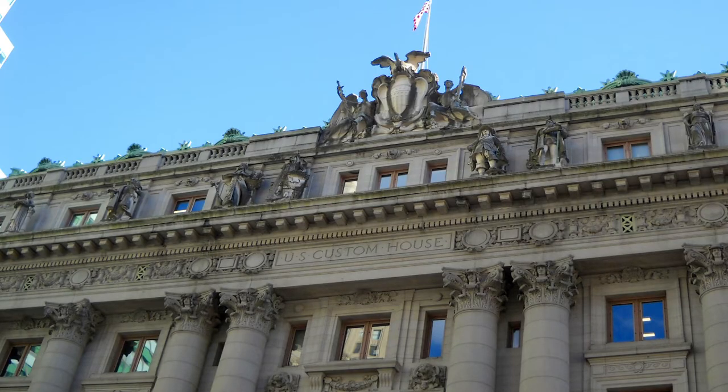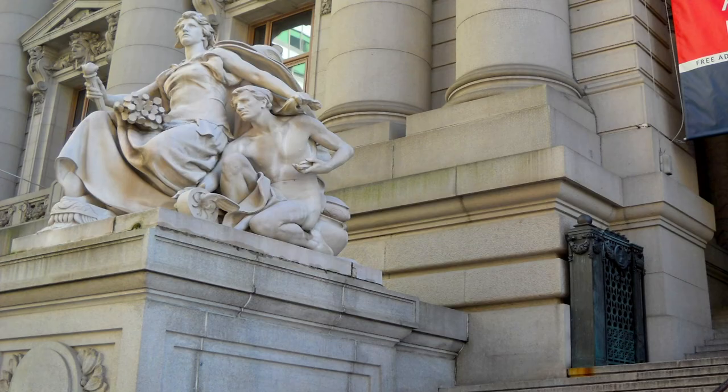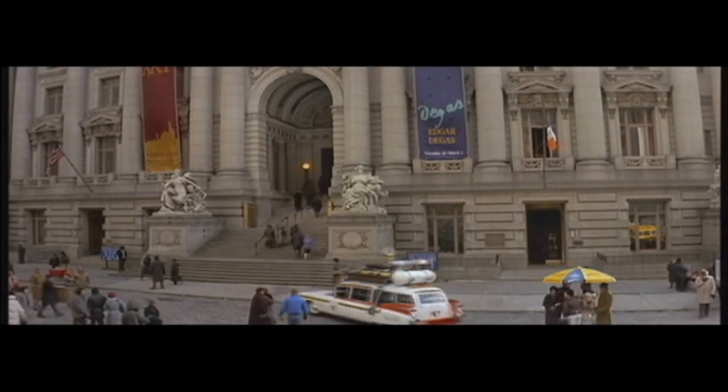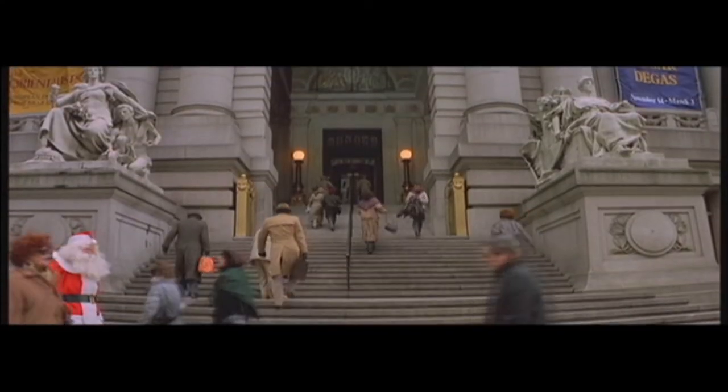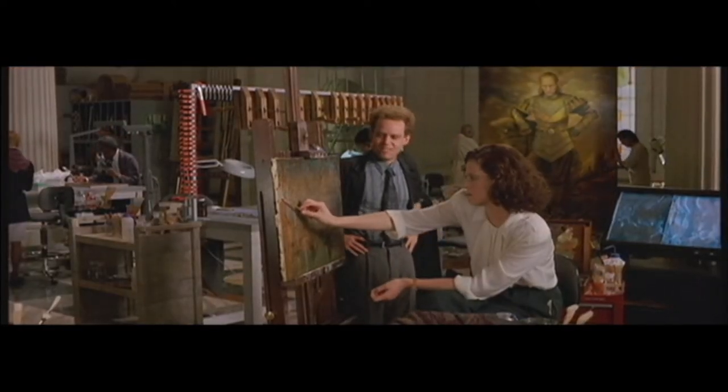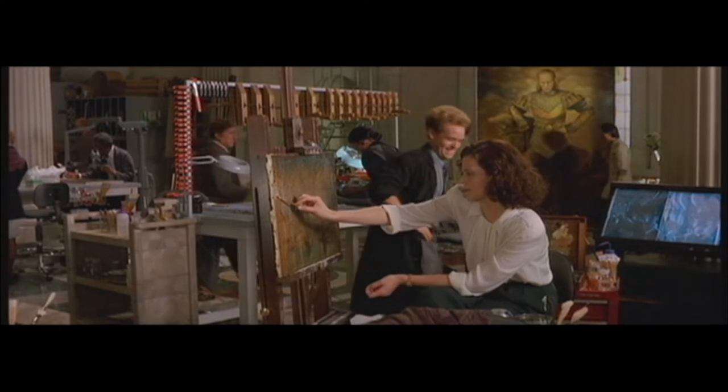The architecture of this building is quite impressive and for that reason filmmakers have many times chosen to use this building as a film location. In 1989's Ghostbusters 2 this was the exterior of the Manhattan Museum of Art, a fictional museum. We saw a lot of interior which I'm 99% sure was done inside a studio.